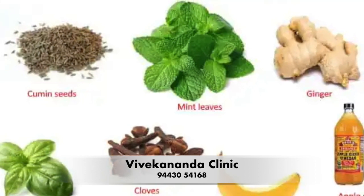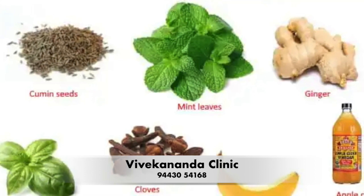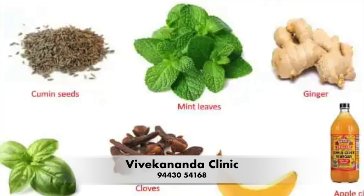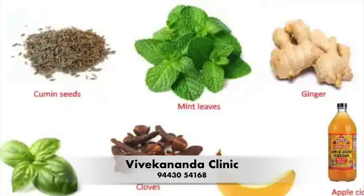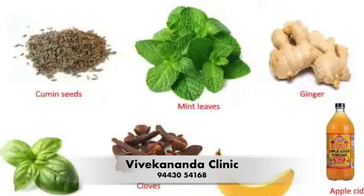Apple cider vinegar: While it may seem counterintuitive, drinking diluted apple cider vinegar can actually help reduce acid reflux symptoms. Mix 1 to 2 tablespoons of apple cider vinegar with 300 ml of water and drink it before meals.